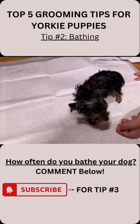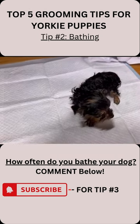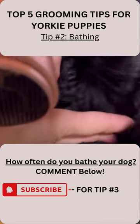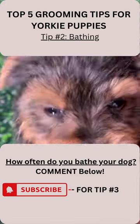Using dog-specific shampoo, gently rub in to avoid irritation and rinse out. Be sure to dry off, specifically the ears and paws, to avoid infection. Subscribe for more.